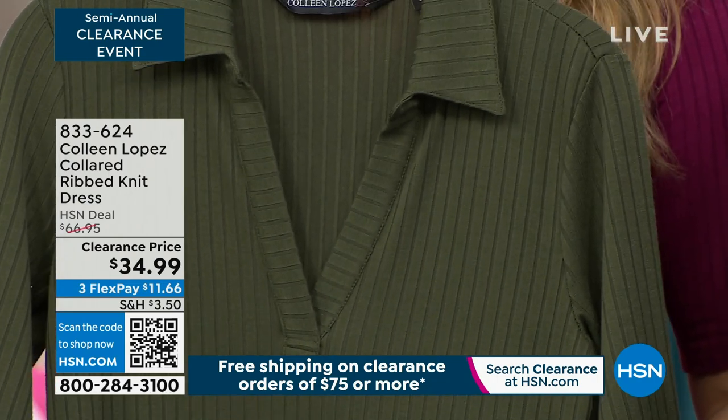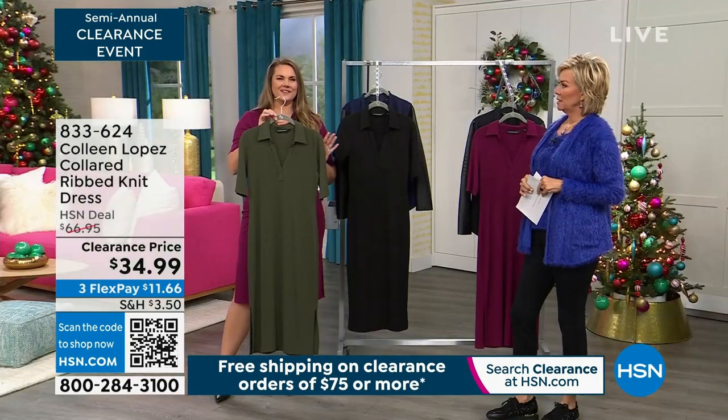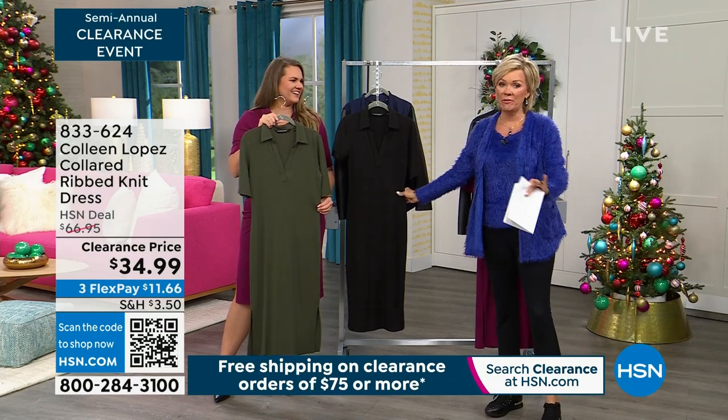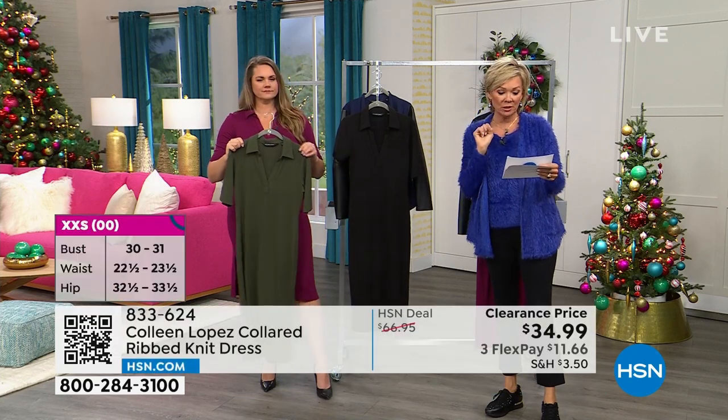Oh, is that dress fabulous. I need to get it in this color. I love a good green color, and this is the perfect green. I love the black. Be fast. Sizing — we have extra extra small through 3X and two different lengths.